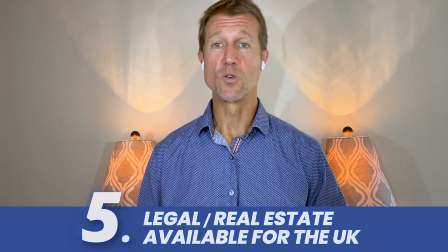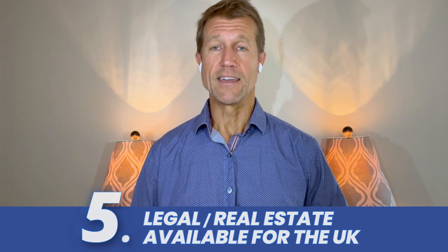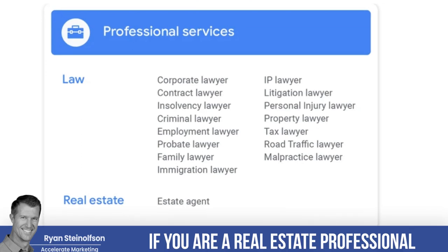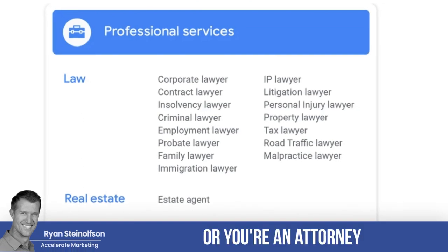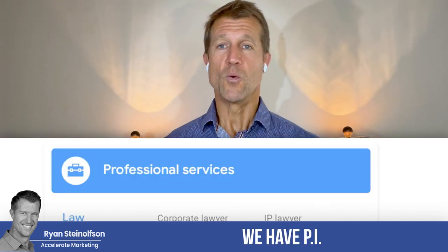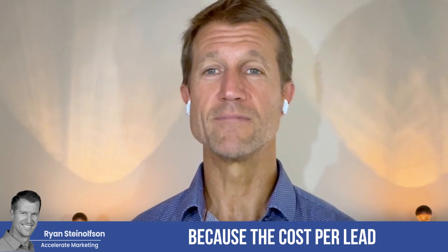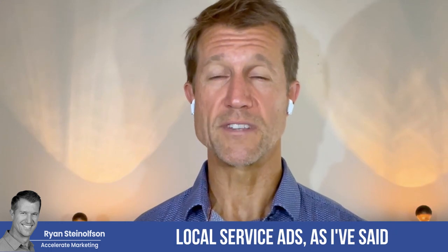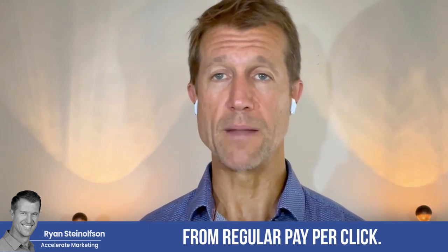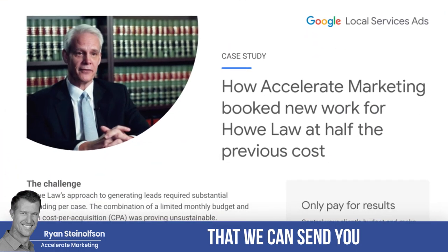Google Local Service Ads also launched the Google screen functionality for attorneys and for real estate professionals in the UK. If you are a real estate professional or an attorney in the UK, I would jump all over this — this is a no brainer. We have PI attorneys fighting over themselves in the US to try to get the best positioning. Why? Because the cost per lead and the cost per conversion for Google Local Service Ads is half of what you would pay for a lead or a conversion from regular pay per click. And we've got case studies that we can send you that will show you this.